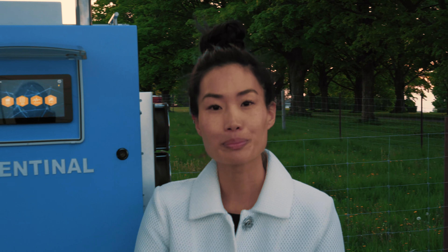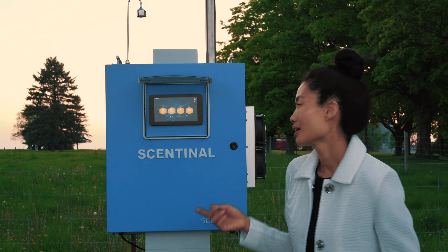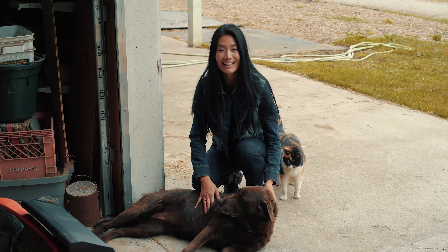Now that's a smart blue box. Even though I can't see pollution in the air, I know that Sentinel is watching out for me. Sentinel, for the love of clean air.